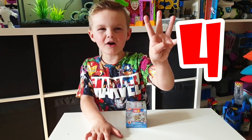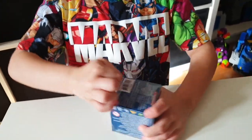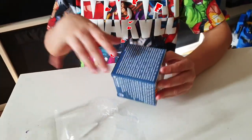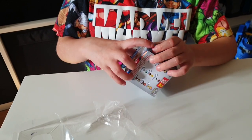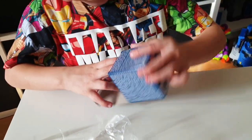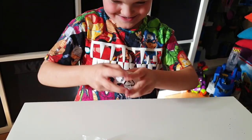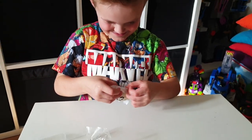Number 4: Paw Patrol Minifigure. Do you want to find the lid? I found it! There you go. It comes in a bag. I think I got Rubble. Has it got a little tag on the side that you can see from the lid? I can actually see it inside — you got Rubble?